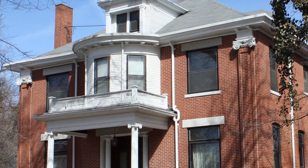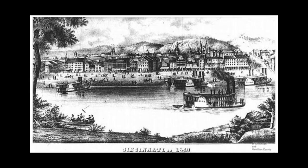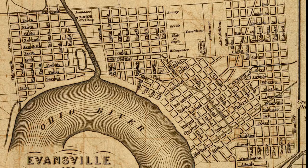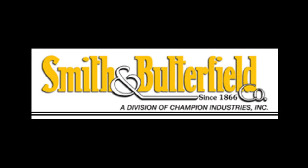The rounded bay on the second story is original. Born in 1856, A.S. Butterfield came to Evansville in 1887. He entered into a partnership with George C. Smith, who owned a book and stationery store. That business was Smith & Butterfield's, which remains as one of Evansville's oldest retail operations still in existence and operated by family descendants.